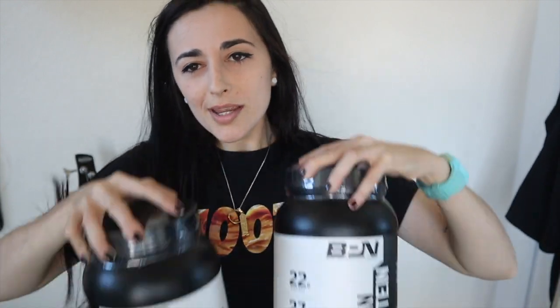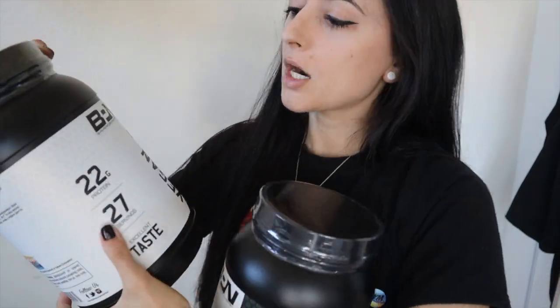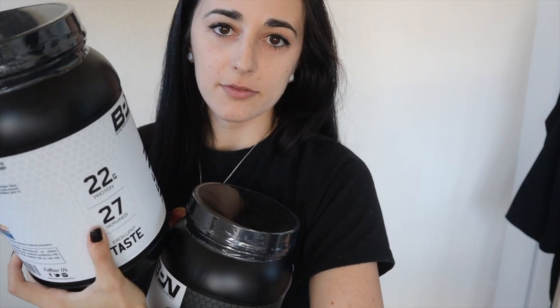These are some of my favorite videos to film for sure, and I'm hoping you guys enjoy them just as much as I enjoy making them. Pretty cool review to do today because I've been wanting to try this for a while. We are reviewing the BPN Bear Performance Nutrition Vegan Protein Powder, and they have two flavors: chocolate and peanut butter cookie.